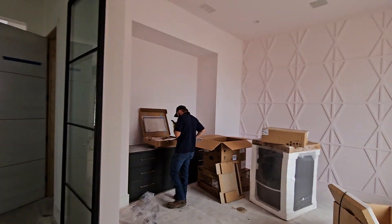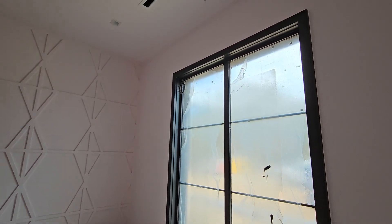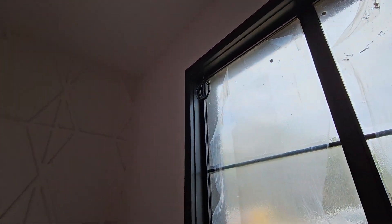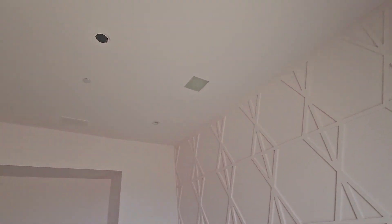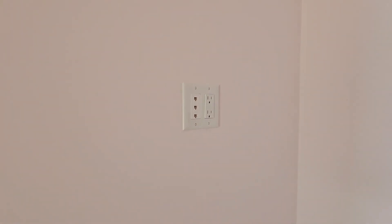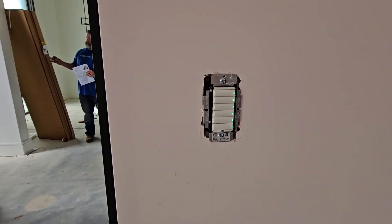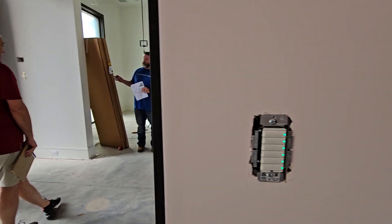We've got our LED lighting going in. We've got one of the offices wired for Screen Innovation shades — we're waiting on all that to come in. We got Origin Acoustics D85s through the entire house. Everything's trimmed for our TVs. Keypads are in — we've got to switch the buttons out for Contemporary and get everything programmed and labeled.